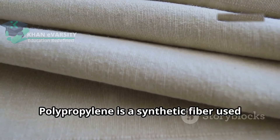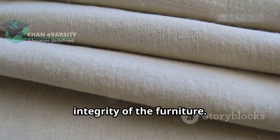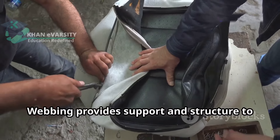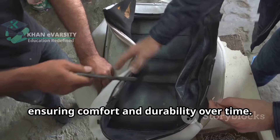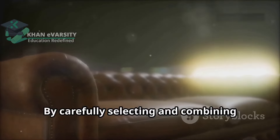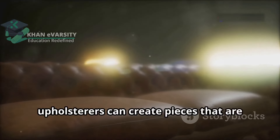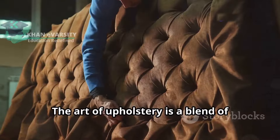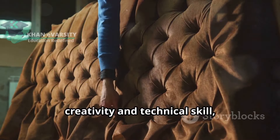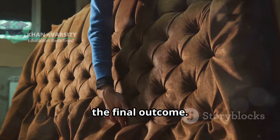Polypropylene is a synthetic fiber used for webbing, which is crucial for the structural integrity of the furniture. Webbing provides support and structure to the seat and back of a piece of furniture, ensuring comfort and durability over time. By carefully selecting and combining these materials, upholsterers can create pieces that are not only beautiful but also built to last. The art of upholstery is a blend of creativity and technical skill, with materials playing a crucial role in the final outcome.